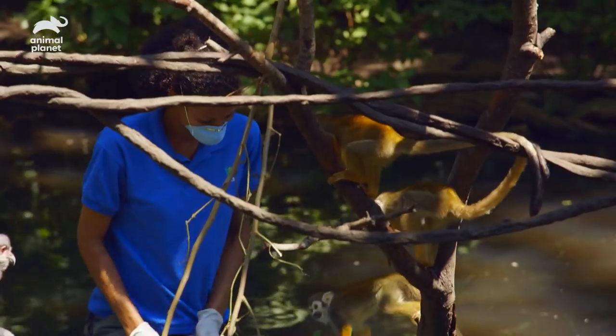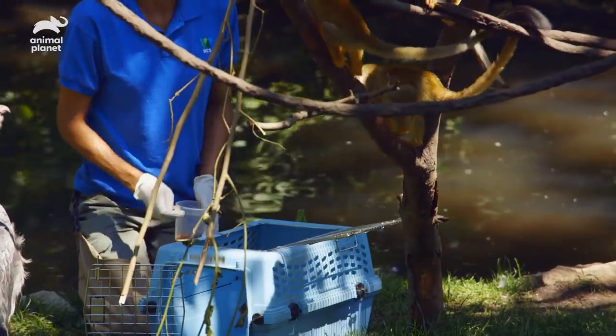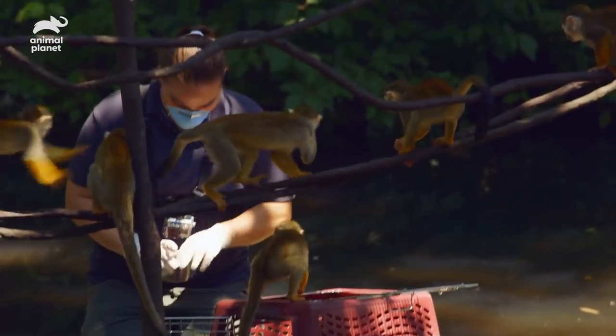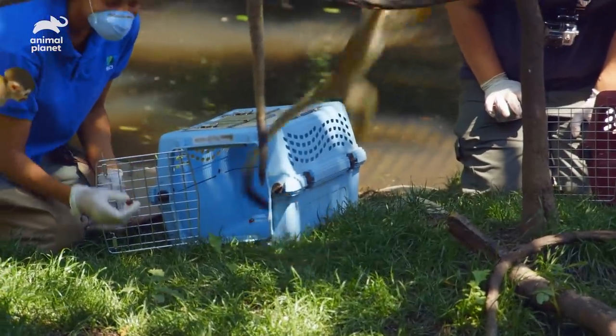Almost everybody will at least come up to the crate and go in it at least a little bit. Some of them will cheat — they'll hold it with their back feet, or they'll leave their tail out.